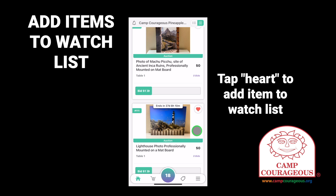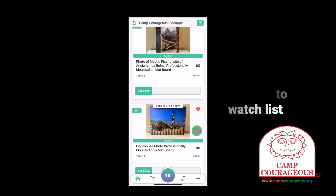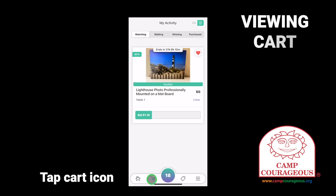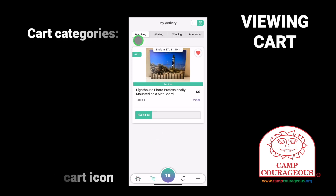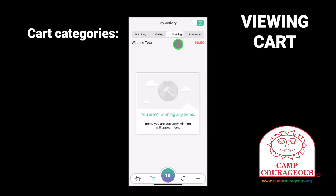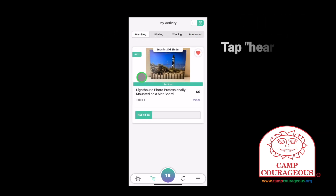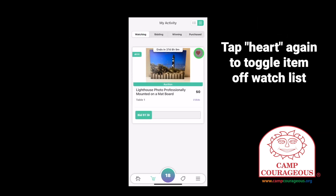You can set a watch on as many items as you'd like. To view your list of watched items, tap the cart icon at the bottom of the app. On the cart screen, you can view items that you're watching, items you're currently bidding on, items you're winning, and items you've purchased. To remove an item from the watch list, tap the heart icon again to toggle it off.